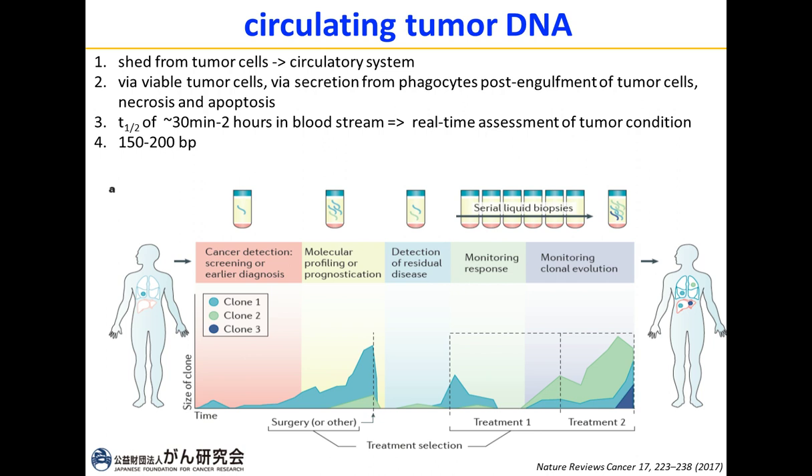This circulating tumor DNA ranges in size from 150 to 200 base pairs. As you can see in the figure, ctDNA can be used for cancer detection or screening, molecular profiling or prognostication, detecting minimal residual disease after surgical intervention, monitoring treatment response, and monitoring clonal evolution.